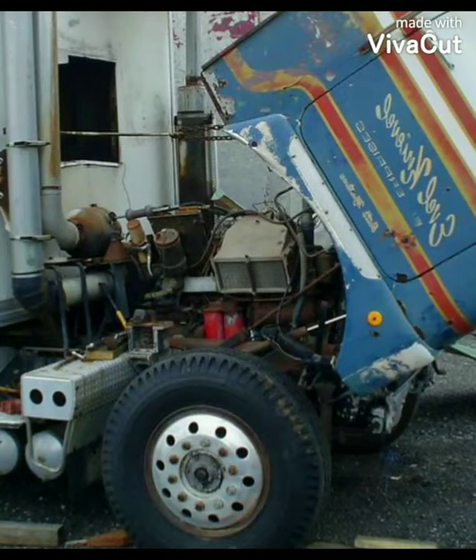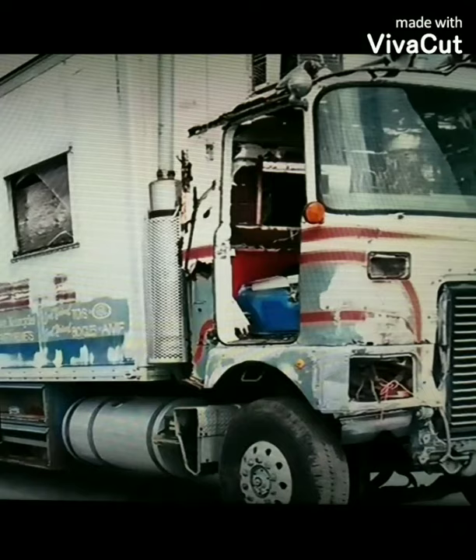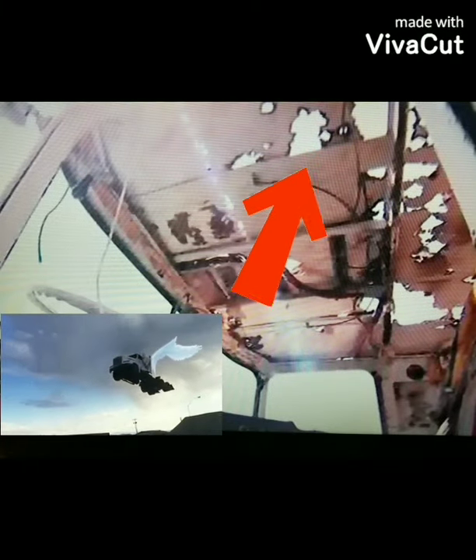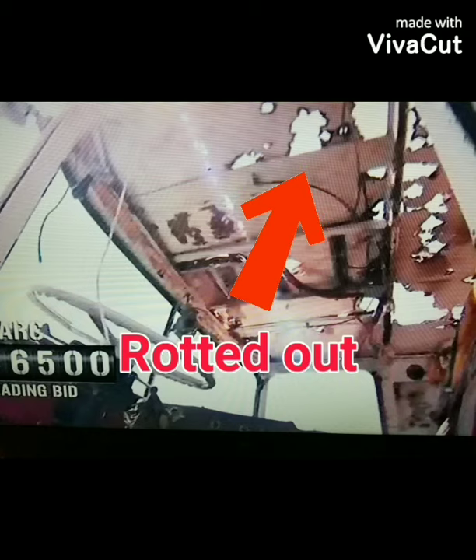What they did was transport the truck from Clearwater to New Jersey to have everything redone back to its original splendor. Here's all the rotted metal on the roof, as you can see there from the arrow.